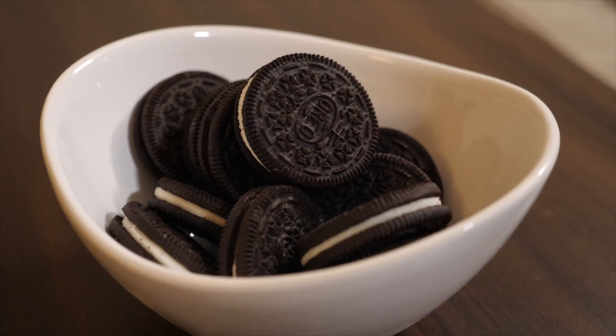How do you eat your Oreo? Do you twist it? Do you lick it? Do you stick it?